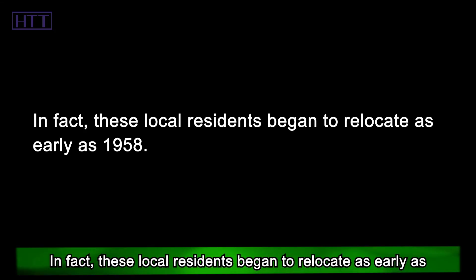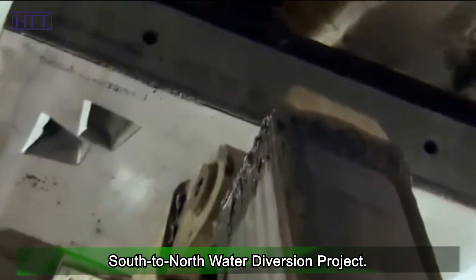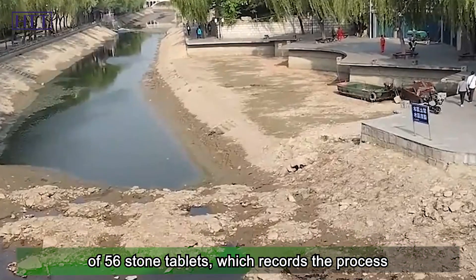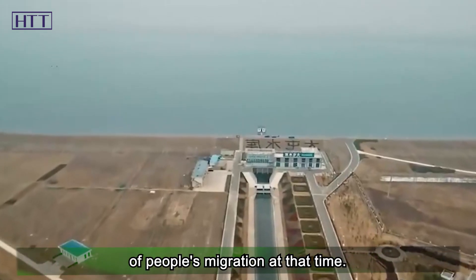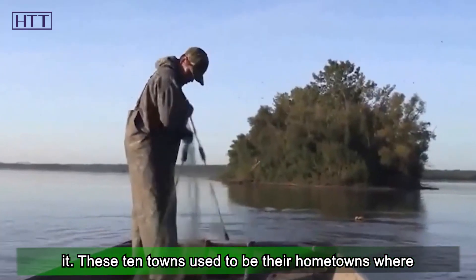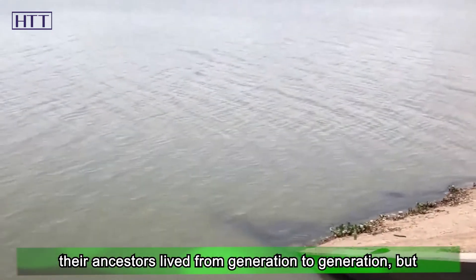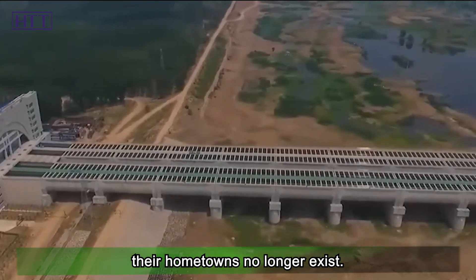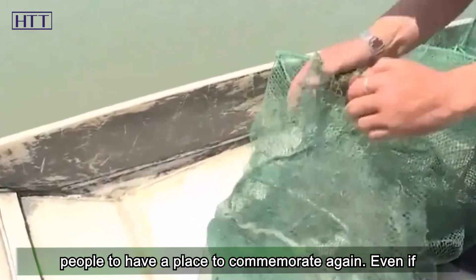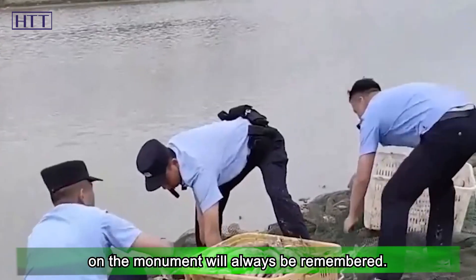Because the water level of the Danjiangku Reservoir has risen, more than 340,000 residents nearby have had to leave the land where they grew up for generations and relocate to all parts of the country. These local residents began to relocate as early as 1958, known as the first year of the South-to-North Water Diversion Project. In a village in Hunan, there is a monument composed of 56 stone tablets, recording the migration process. About 165,400 local residents' names are inscribed on it. These 10 towns used to be their ancestral hometowns, but because of the water diversion project their hometowns no longer exist. The monument allows these people to have a place to commemorate — even if the ancestral land has sunk beneath the river, the names on the monument will always be remembered.